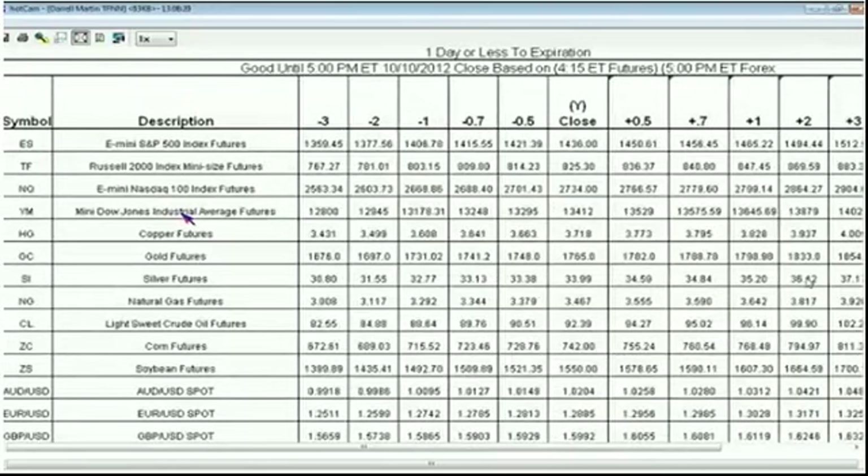Looking at currencies: the Euro dollar is pretty flat right now. The Aussie dollar is up 22 pips over yesterday's close, and pound dollar is up 8 pips though they've been pulling back. The Swiss Franc is down 12 pips, USD/CAD is up 22, and the USD/Yen is down 6 pips.